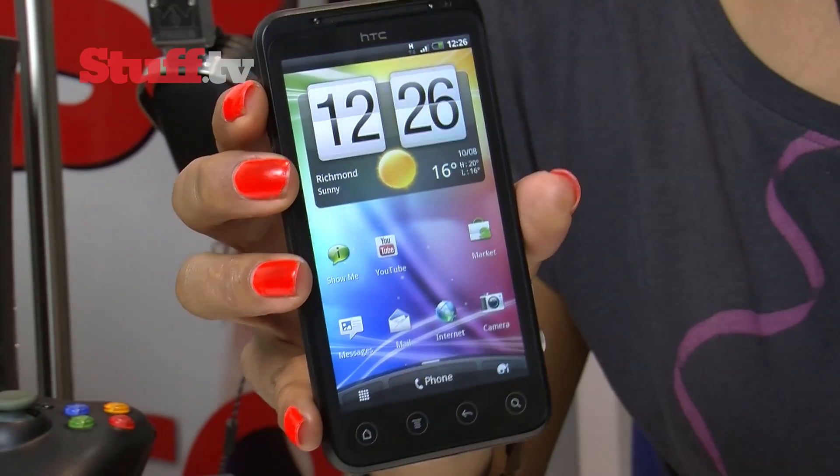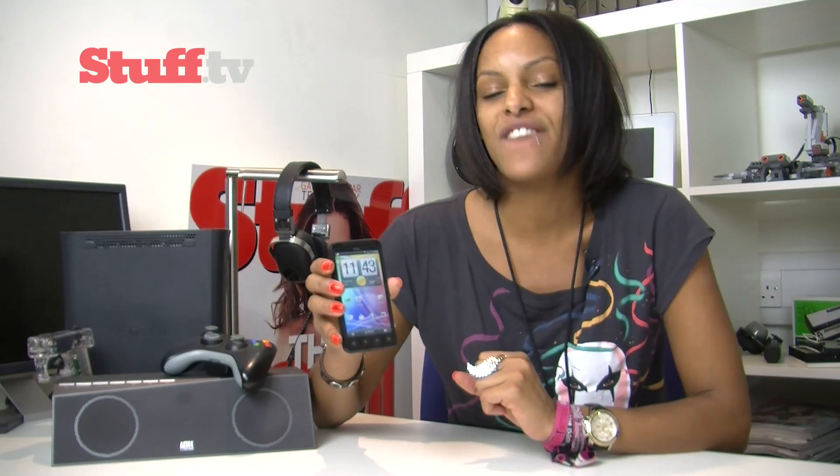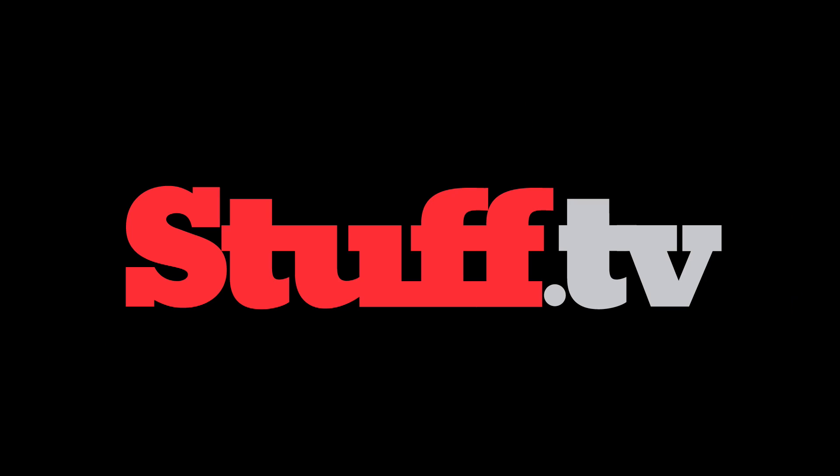Whether you care about 3D or not, the Evo 3D is a fantastic smartphone with 3D capabilities, and with the army of Android phones growing in numbers by the week, a phone with a unique feature is certainly very appealing.